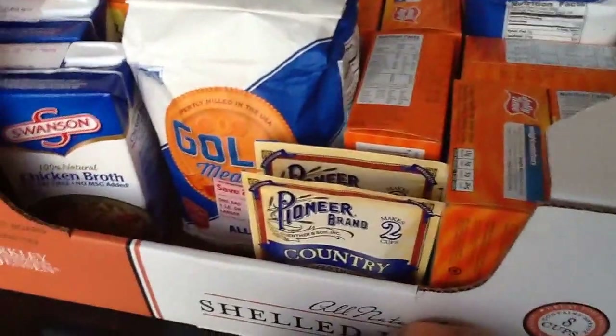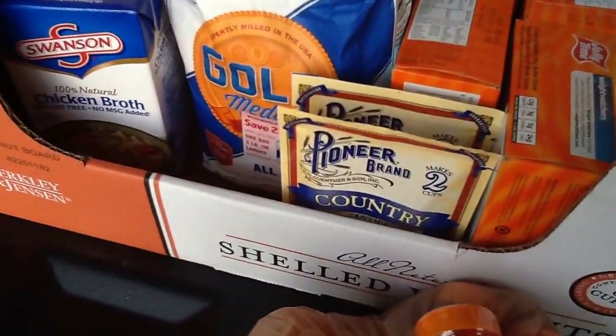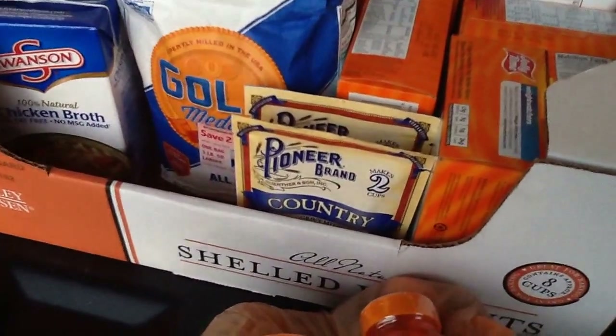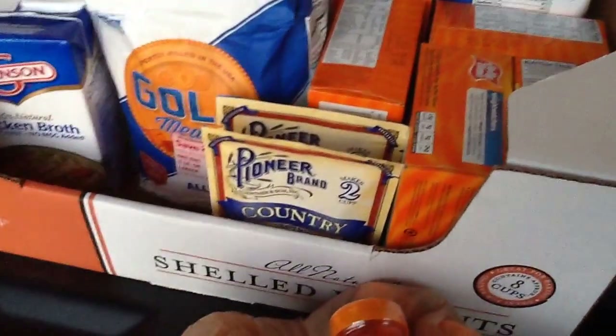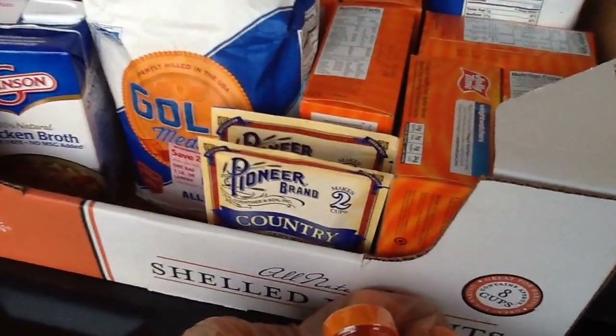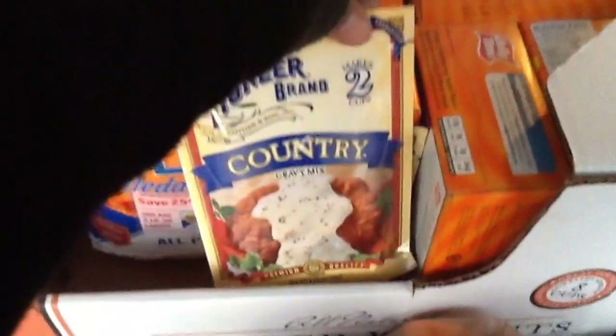I did the Pioneer Brown Gravy, which was on sale for $0.99 buy one get one free — so $0.49 to $0.50 each. Then there was a coupon for $0.65 off of two, so I paid $0.16 each for the gravy packets.